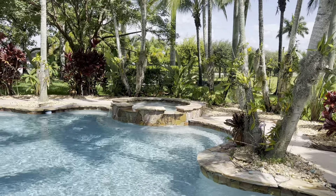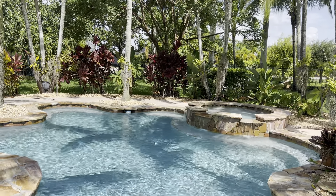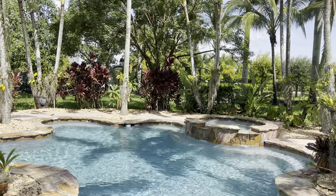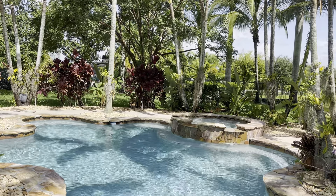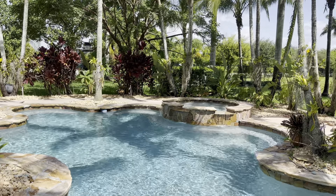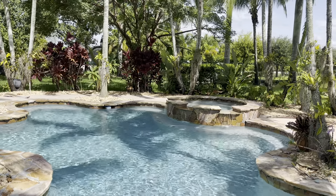Hey guys, welcome back to the garden! Welcome to my channel if you're new here — my name is Blanca. Today's video I'm doing kind of like a summer special. Last time I was on I did tell you guys that it was going to be less frequent that I come on during the summer, just because I am super busy and it is really really hot out here.